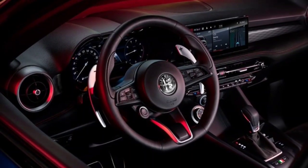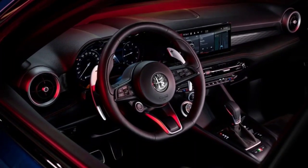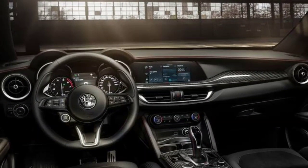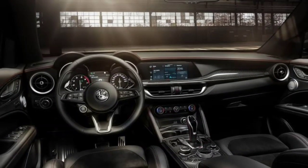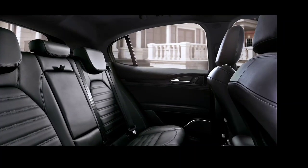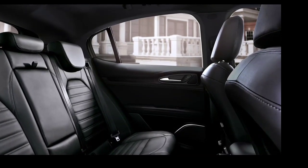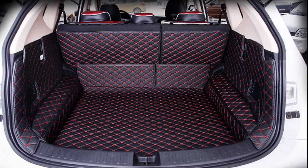Like the Giulia sedan, the Stelvio offers a stylish interior and a comfortable driving position. Sportier models can be purchased with carbon fiber trim, while those looking for a more exclusive look can opt for wood inlays. The supportive front seats are wrapped in leather, and there are nice aluminum details on the dashboard, doors, and center console. The Stelvio has some useful storage tricks, but with a small trunk behind the rear seat, it's not the roomiest crossover in the bunch.